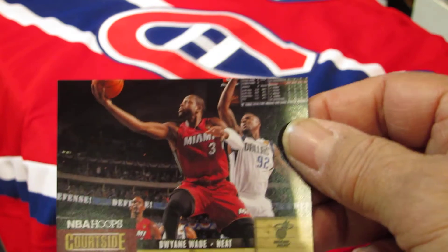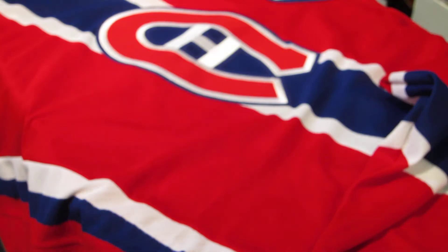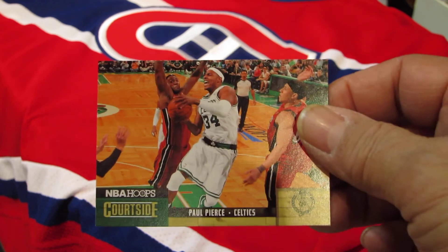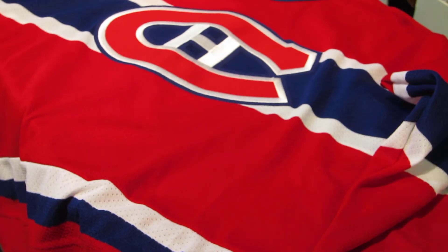This insert set is called Courtside, and this is all from one box. There's Dwyane Wade, Paul Pierce, and Kevin Durant.